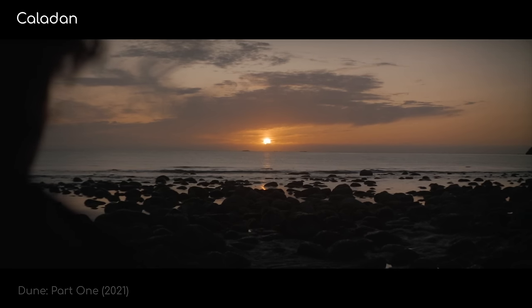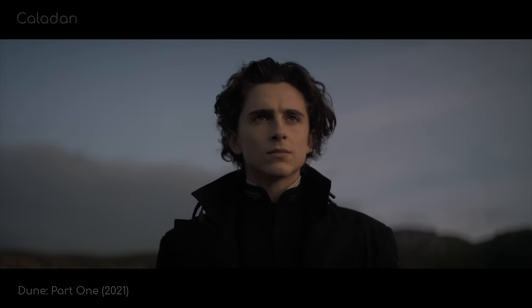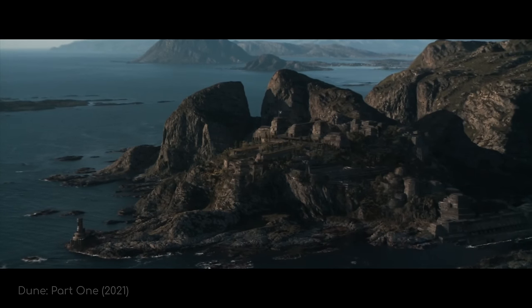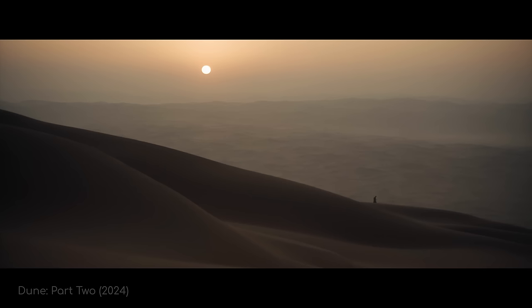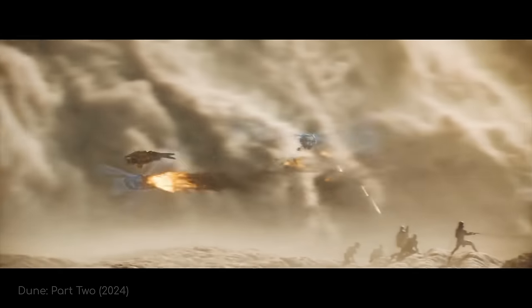Caladan, by contrast, is a lush, oceanic world, home of the Atreides and our main character, Paul. Water is abundant, and the weather is pretty mild. Both these worlds couldn't be more different from Arrakis, where most of the action happens in the movie.